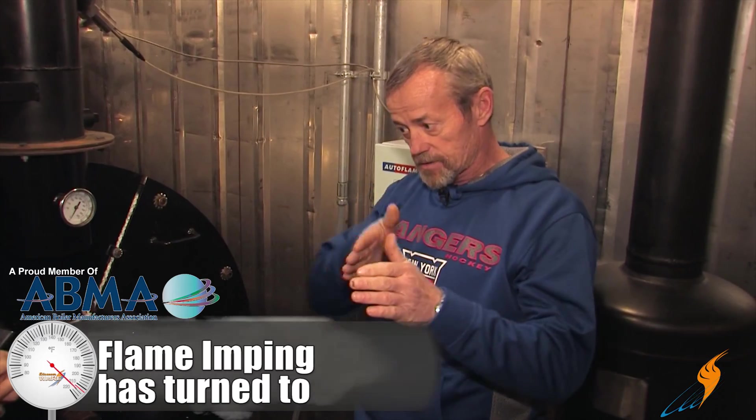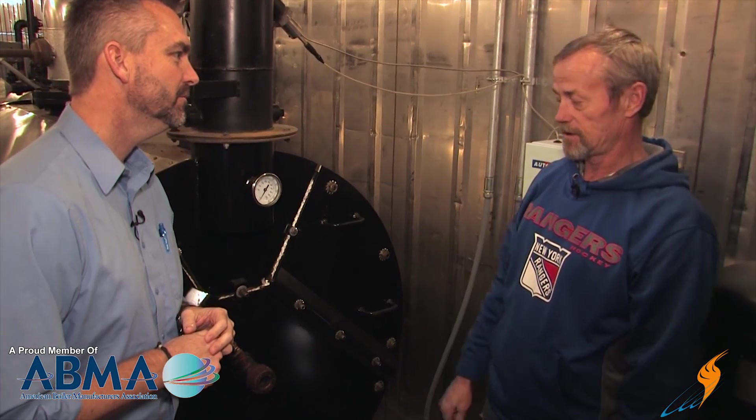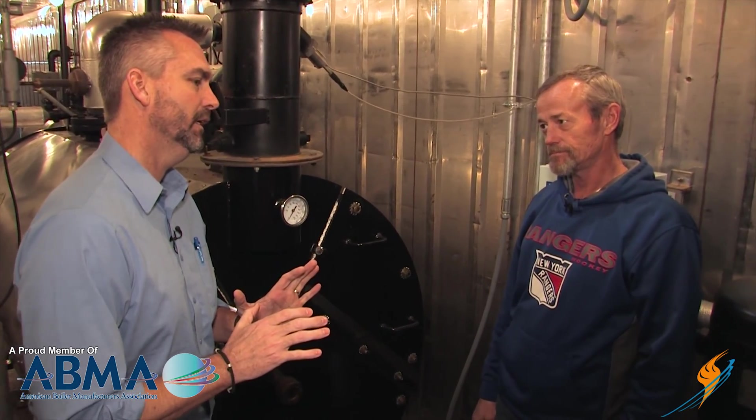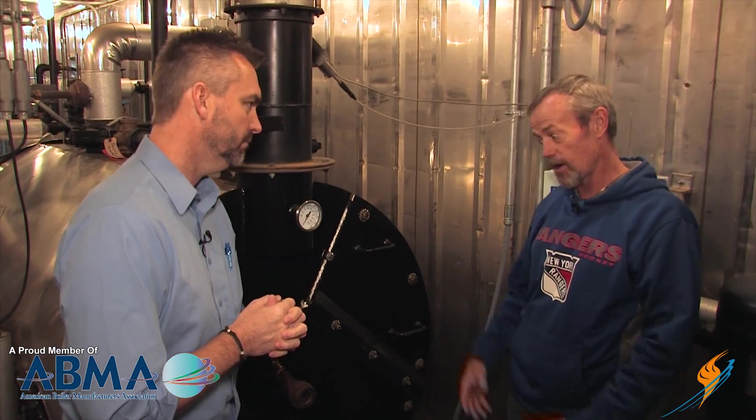Flame impingement means that instead of going straight down the tube, the flame is veering to one side or up or down and hitting hard on the metal, and it won't allow it to burn properly. It'll start building up carbon — which is unburnt fuel — and what we call in the boiler industry a 'dead man.' It can get pretty big in there and actually start closing off the areas, and the more that grows the more impingement you have, so it gets worse. It's really important to become very familiar with your flame — look through that site port every day and get accustomed to what it's supposed to look like, so as soon as something changes you know it right away.